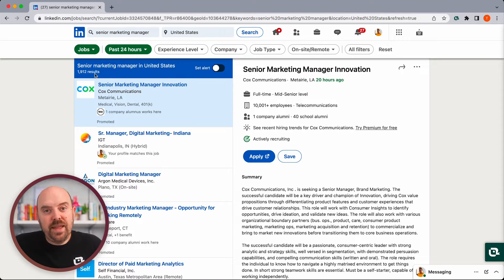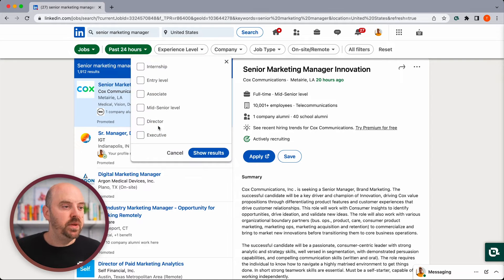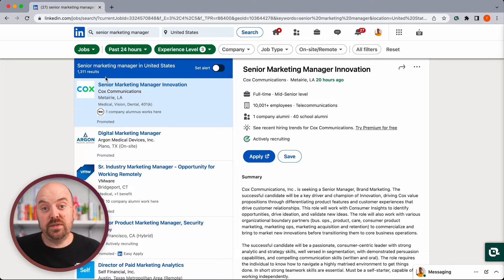That's one way to filter — just showing the most recent — but that doesn't account for what matters in the job itself. Then there's experience level. One thing to note: this is discerned by LinkedIn, not entered by the company. I see people making fun of companies for listing three to five years experience but having it labeled "entry level" — that's LinkedIn inferring it. So this filter may not be super accurate. That said, we can exclude the two lowest levels, which knocks off about 600 jobs.